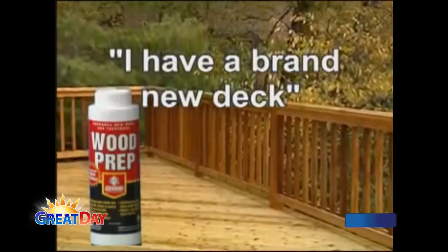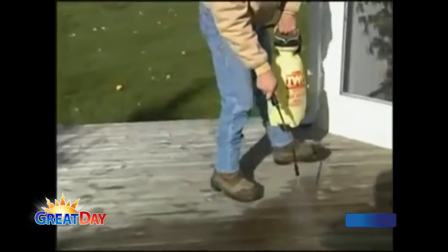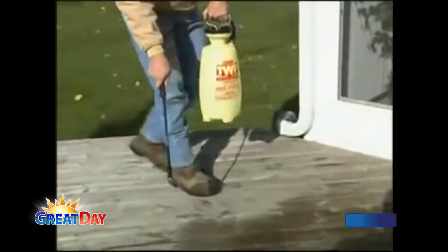Is there a certain point where you're like, you know what, I really just can't do anything to this deck anymore and I just need a new one? Or can pretty much any deck have a little bit of life put back into it? As long as the wood is structurally sound, that's the key point. You've got to make sure the wood hasn't deteriorated so much that whether you put a coating on or not, it's still deteriorating. If the wood is really spongy, it's time to put a new piece of wood in — you don't have to do the whole deck, just replace individual pieces.